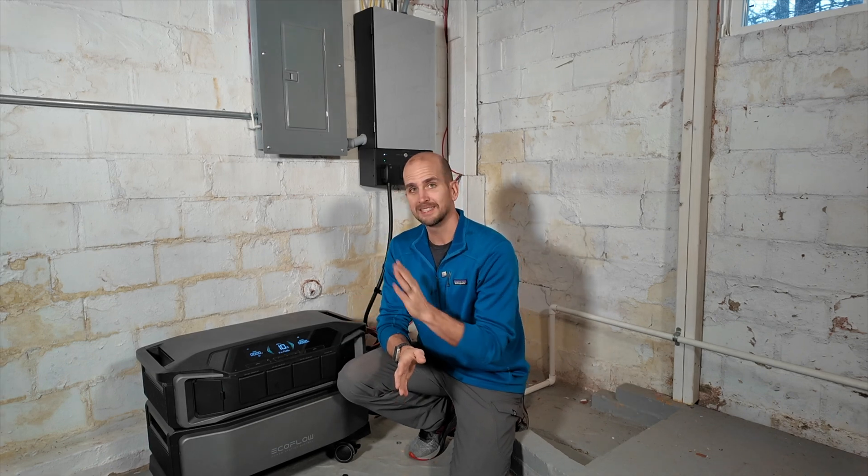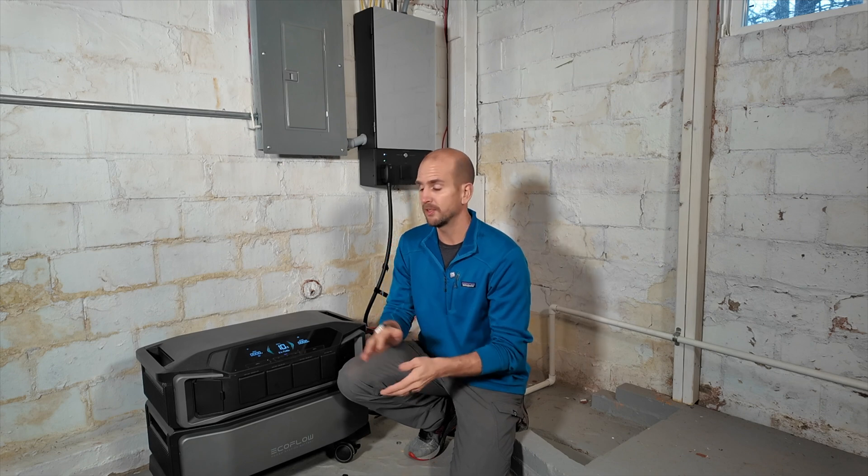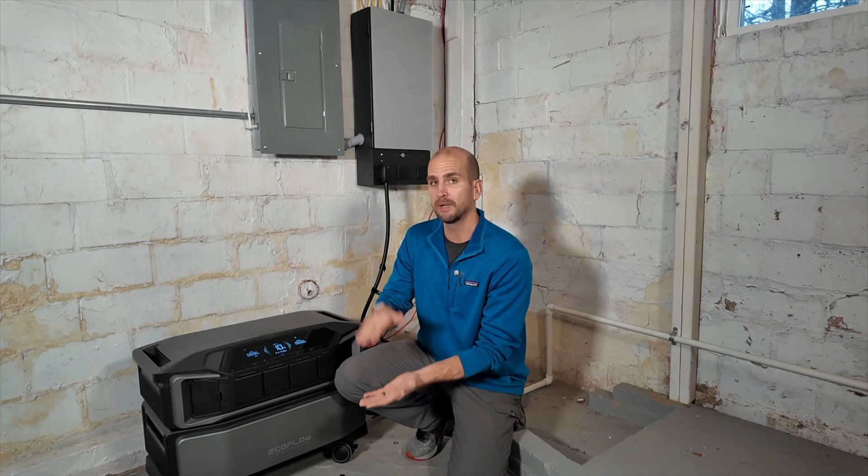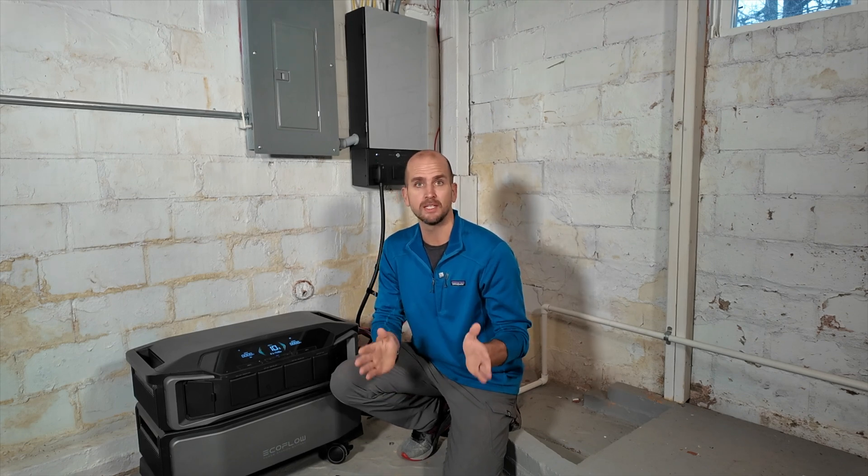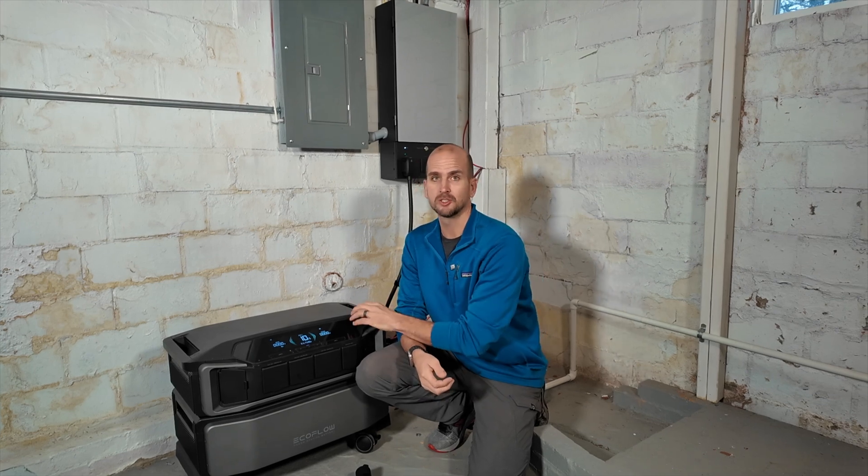Now we have the updated firmware and we should be able to push this to 6,000 watts. I want to run it from 10% battery all the way up to 95% battery — the full cycle — to see how long it takes and whether we get any resets. So let's go plug in that generator, get everything powered up, and start charging this unit.